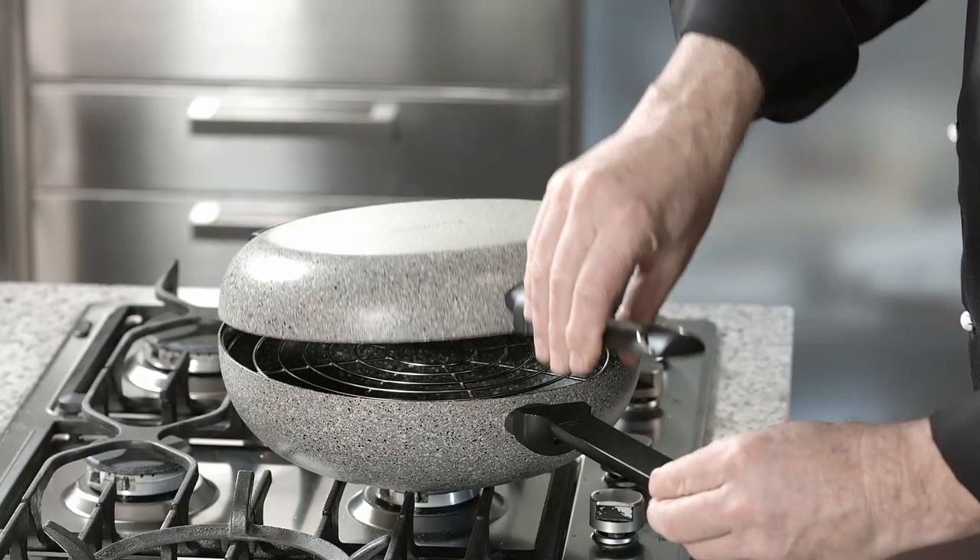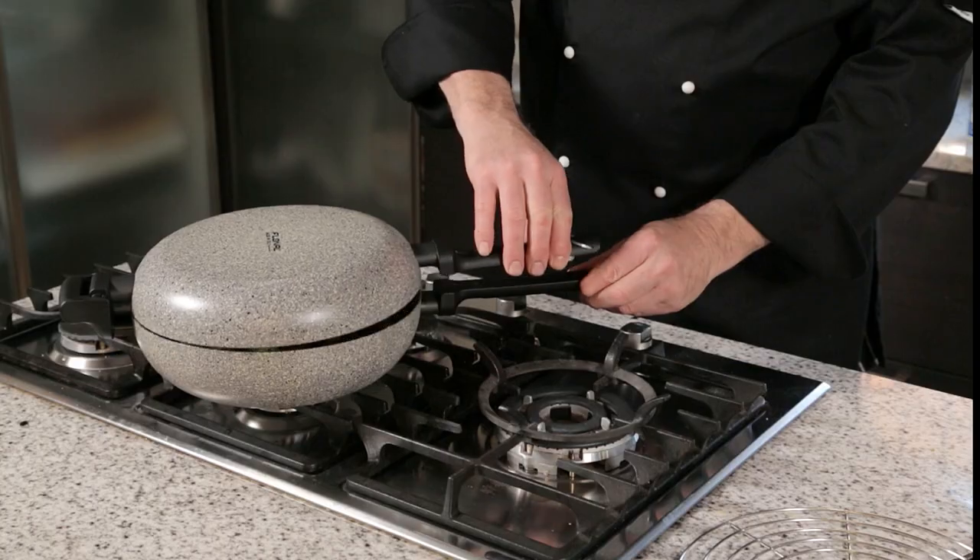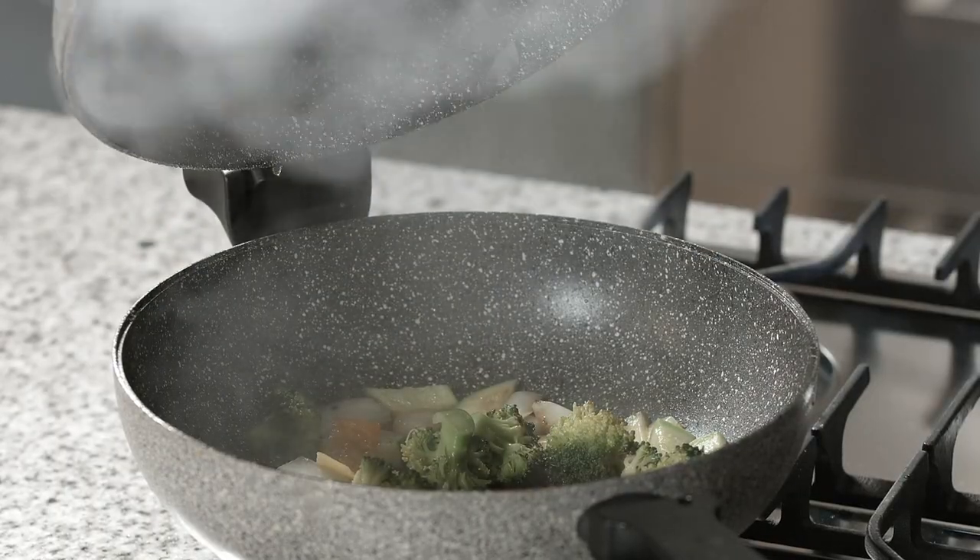The frying pan is transformed into a lid that, with special joints, forms a single unit that can retain heat and greatly reduce cooking time.